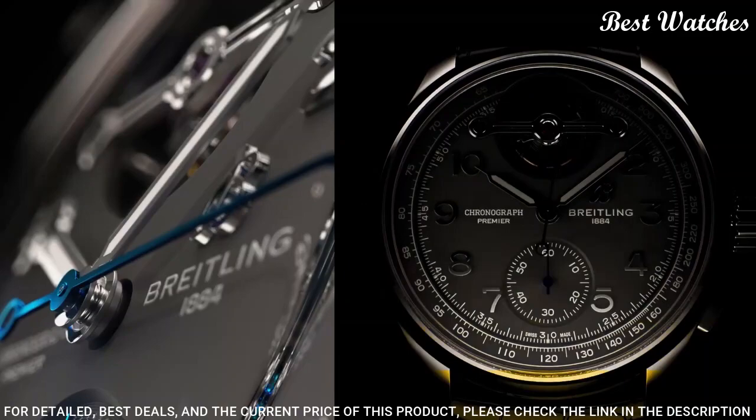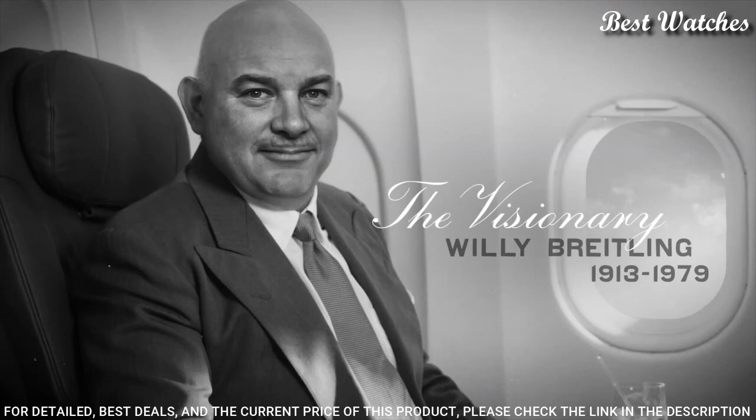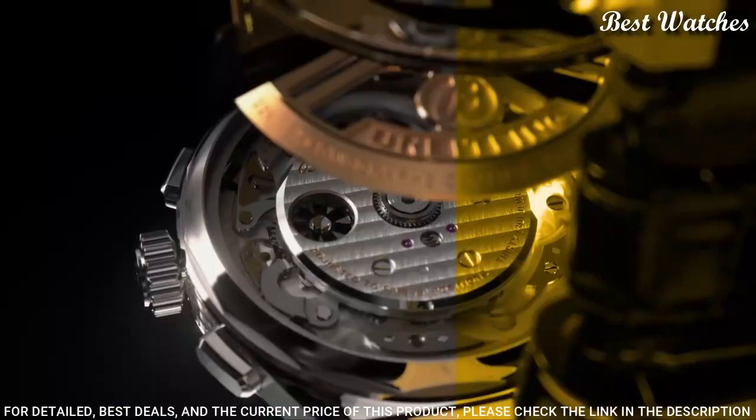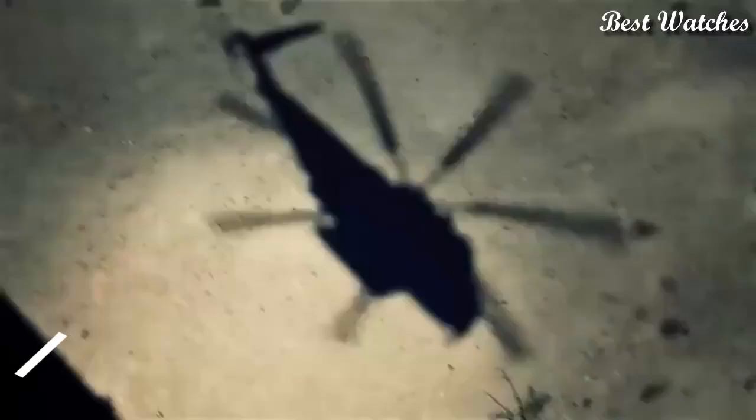and tourbillon appear in contrasting 18-carat gold. Case material: Platinum. Diameter: 42mm. Thickness: 15.2mm. Movement: self-winding mechanical. Water resistance: 100m, 330ft.